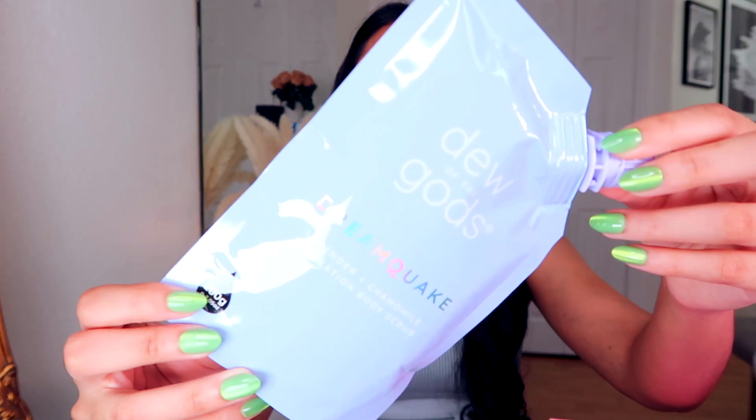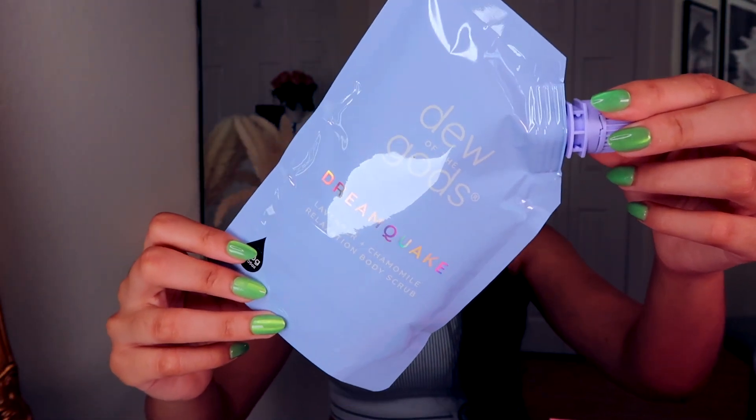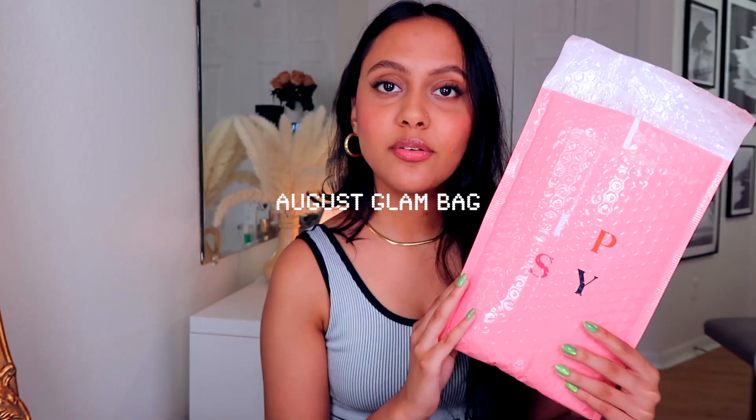We have from Dew of the Gods a body scrub, and I actually love body scrubs — mine from the way is actually done so maybe I will actually use this. It feels pretty chunky, which I like in a scrub for my body. So that was it. Then we have our Ipsy Glam Bag, which is five deluxe beauty samples. Members get to choose one product, up to $70 value and $13 a month. This one isn't usually my favorite.